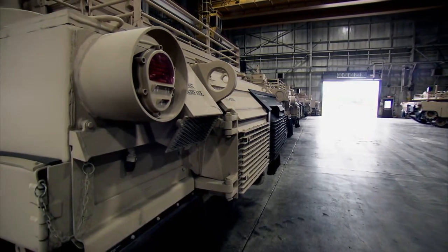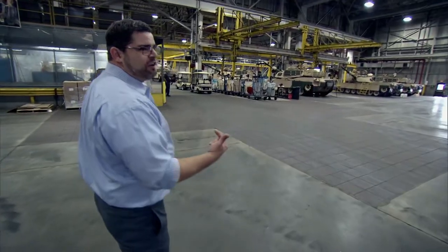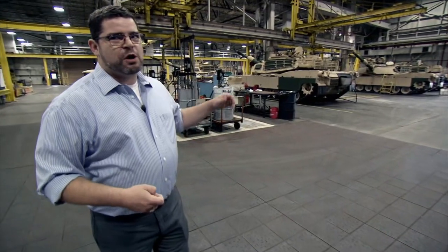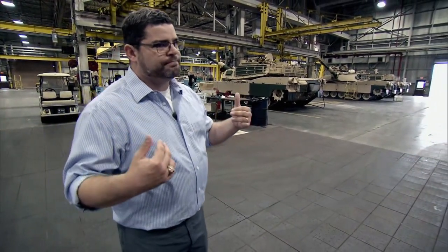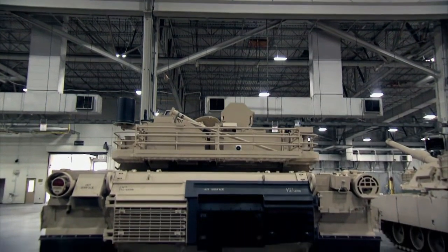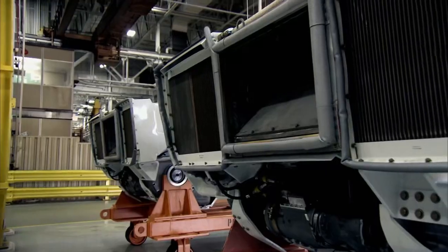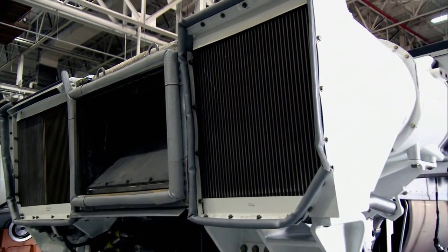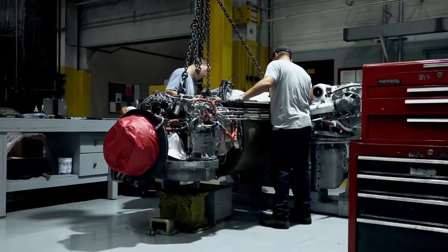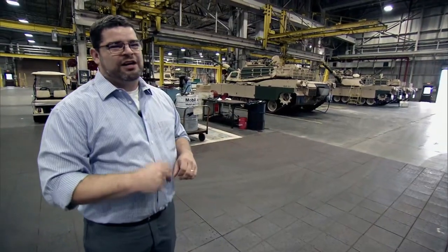The engine is super powerful but doesn't make a lot of noise, giving it a key strategic advantage. Most tanks are diesel — very loud and very smoky. But with this turbine, there's almost no visual signature. Although it sounds loud up close, on the battlefield it's actually very quiet — you can be within a few hundred meters in a forest and not even hear it running. If you can't be seen, you can't be hit. From an engineering perspective, the real advantage over a diesel engine is immediate torque — when you turn the throttle, the tank's going to move.